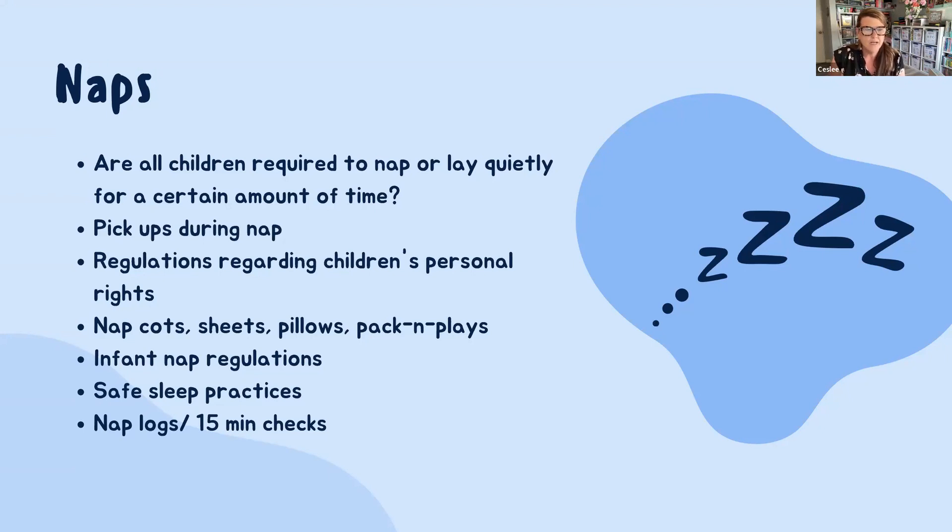In the nap section of your handbook, it's important to talk about the regulations regarding children's personal rights. We can't make them sleep, we can't make them stay awake, and we can't wake them up. Parents sometimes want you to wake their child after a certain time, but that goes against the child's personal rights. Nap cots, sheets, pillows, pack-and-plays — all of those should be included in your policy. I've always provided those myself so I know I have them, including sheets and blankets, and I wash them myself so they're always ready and clean on Monday morning.